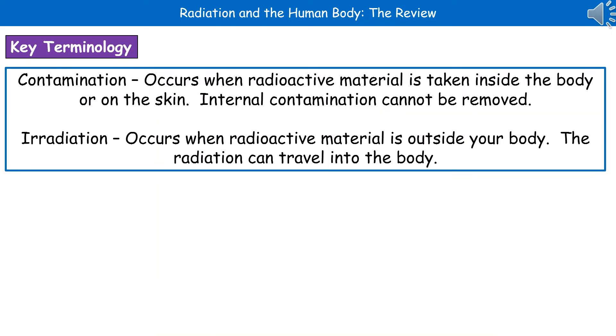There are a couple of key terms we need to know the definitions for: contamination and irradiation. These are two terms that people often mix up and use inappropriately, so make sure we learn these definitions so that we don't do that.